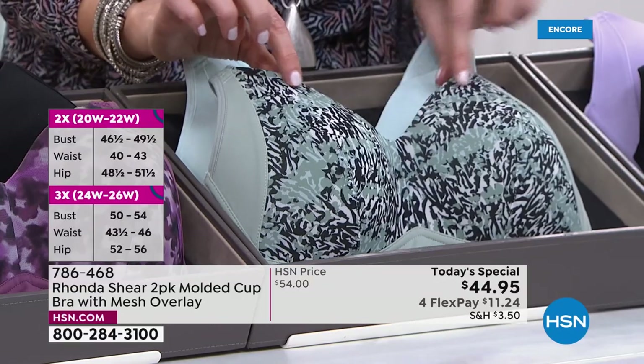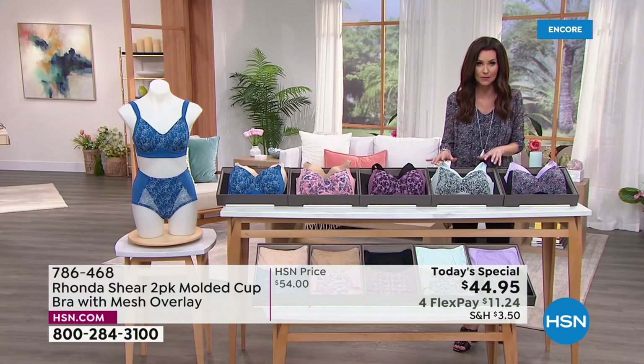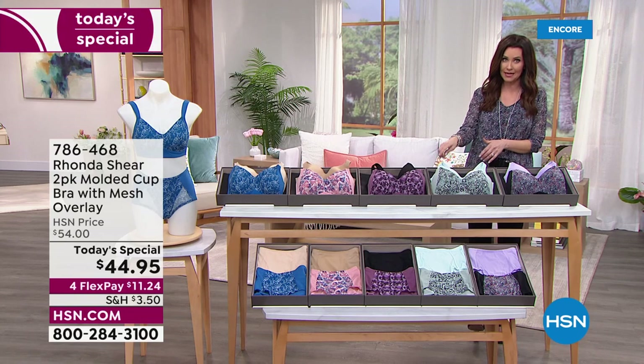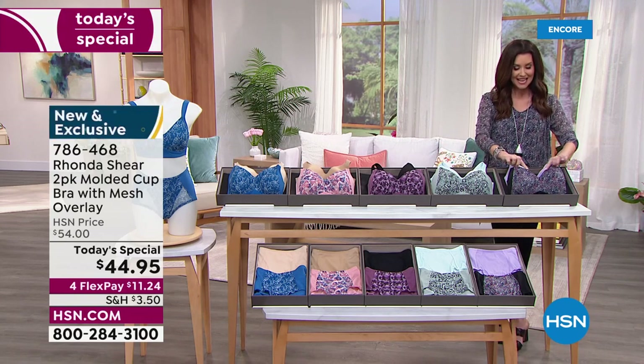This Crystal Blue — how beautiful is this — comes with the Animal, which is zebra with a little bit of that beautiful teal color. Don't forget to get the coordinating panties as well, because when we sell out of the panties they're gone — you can't come back and get the coordinating panties.